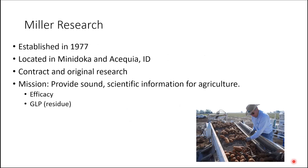Just a little bit of background for those who may not know about us at Miller Research. This was a business established in 1977 by my father, Terry Miller. We're located in South Central Idaho. We conduct mostly contract research for different companies, but also our own original research, sponsored mostly by the Idaho Potato Commission and recently the tri-state. We also do cooperative research with different universities. Our mission is to provide sound, unbiased information for agriculture, primarily around disease control. We test efficacy of different products, and we also do trials designed to detect residue of different pesticides in food — so if a grower uses a certain pesticide and that potato makes its way into a Happy Meal at McDonald's, are you going to be eating that or not?